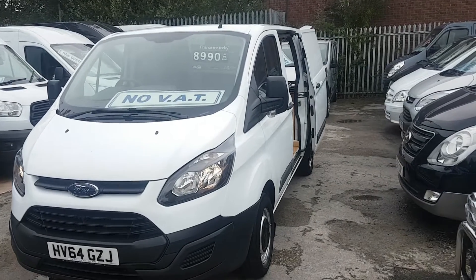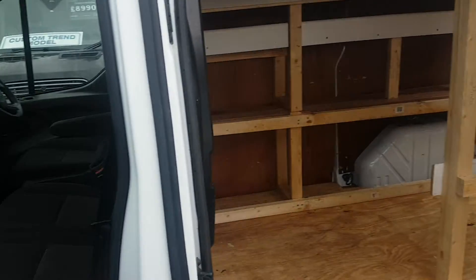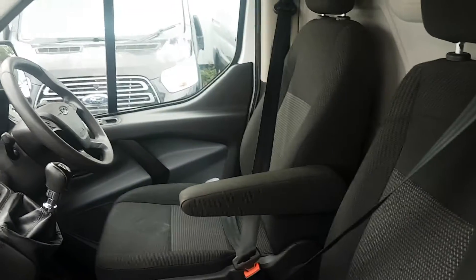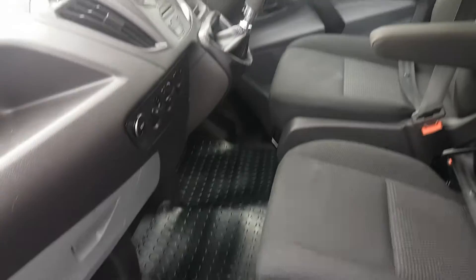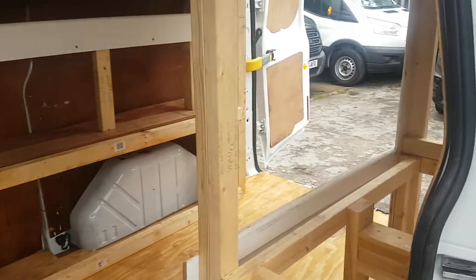It's in pure white with a side-load door. The vehicle was taken in part exchange. It's got the cloth free-seater cab area with secret storage under here, armrest seat, multifunction steering wheel, and Bluetooth. It's also got over mats fitted.